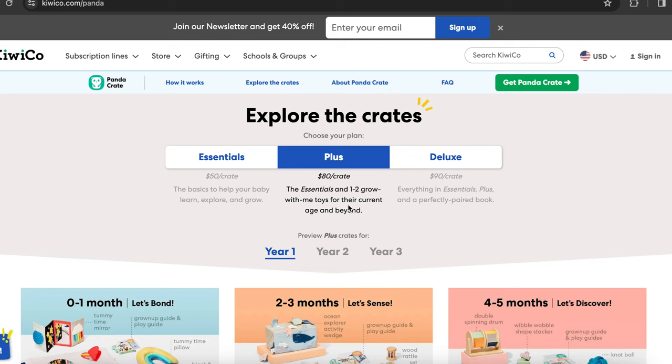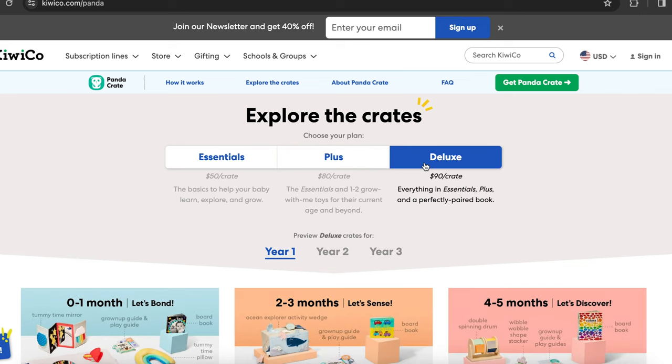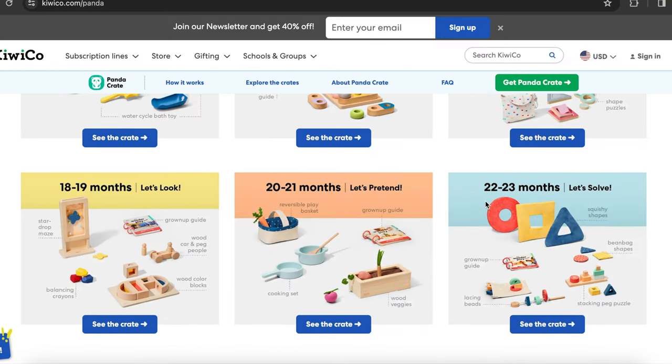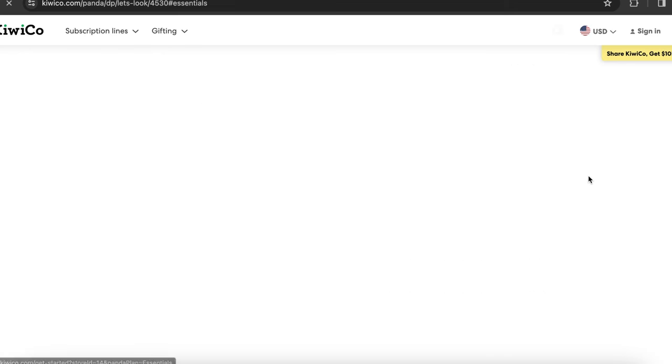This is the color wheel racer and ramp — that is the plus version. Now they're also going to have the deluxe, which includes a book for $90 per crate. With this new website layout, you no longer have to guess when you're going to get something or what you're going to get. From now on, you can look at the website and know exactly what you're going to get at exactly what price point, which is something many people have been asking KiwiCo for and they're finally delivering. You can see what's inside the crate by clicking on it.